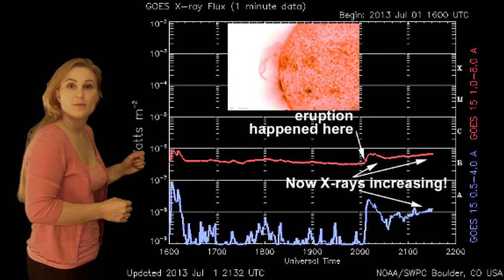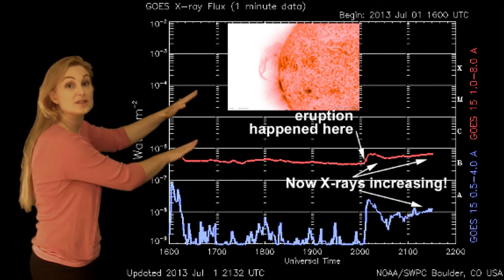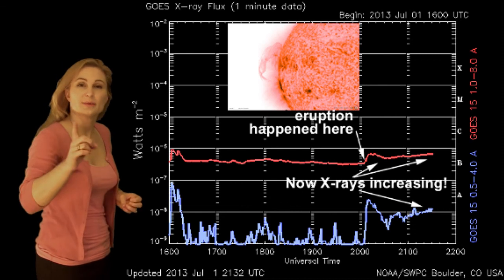So what does this mean for us in the coming week? If we look at x-rays, you can see that during that eruption there was a bump up in x-ray activity, and it just continued to increase, which hints at the increased flare activity we're going to have. But that's not the only story.